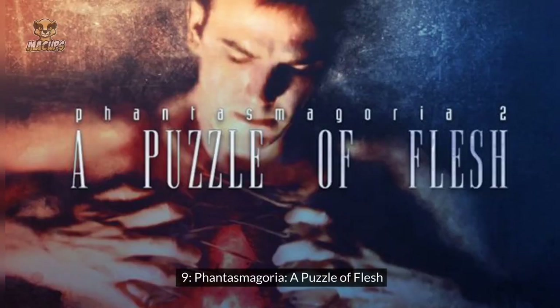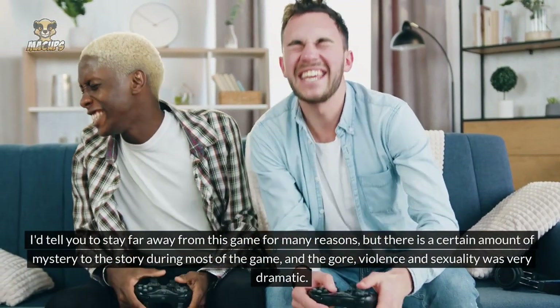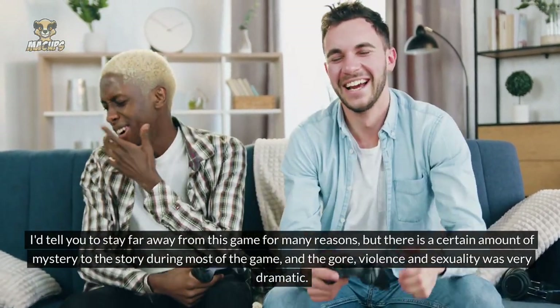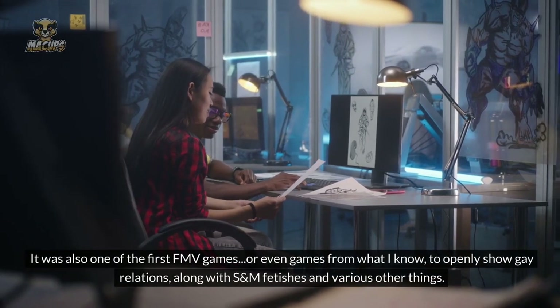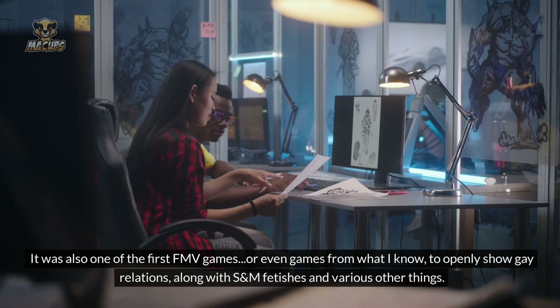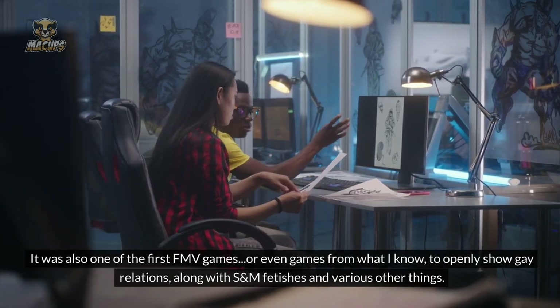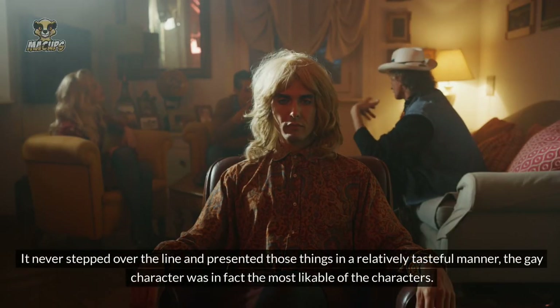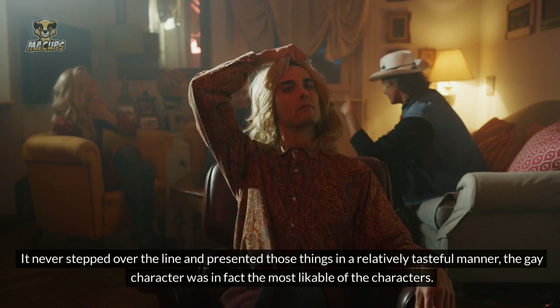Number 9: Phantasmagoria — A Puzzle of Flesh. I'd tell you to stay far away from this game for many reasons, but there is a certain amount of mystery to the story throughout most of the game, and the gore, violence, and sexuality is very dramatic. It was also one of the first FMV games — or even games in general — to openly show gay relations, along with S&M fetishes and various other things. It never stepped over the line and presented those things in a relatively tasteful manner. The gay character was in fact the most likable of the characters.